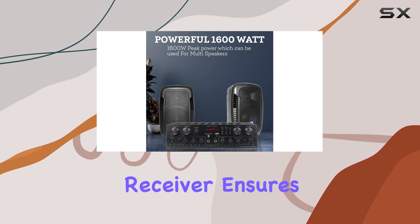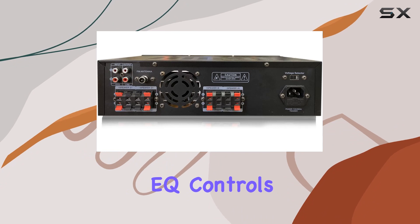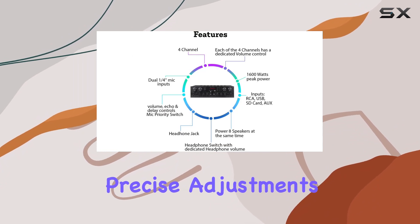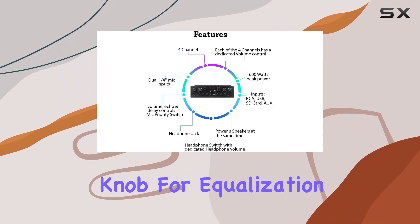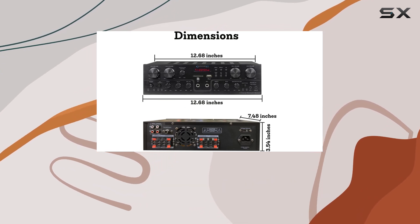From smartphones and tablets to laptops and iPhones, this receiver ensures hassle-free connections for a seamless audio journey. Equipped with EQ controls, the device offers precise adjustments with crisp buttons and a rotary knob for equalization and master volume.